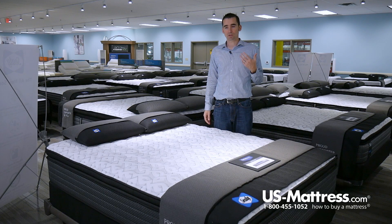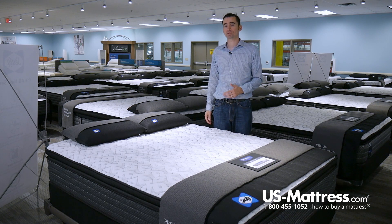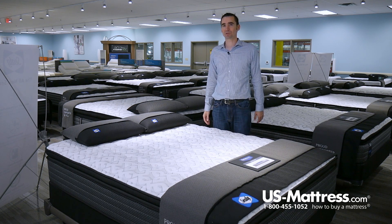Overall, in my opinion, if you're looking for great value, fantastic overall comfort, a kind of medium to medium firm feel, and you want something that's made to last at least the next 10 years — which is the duration of this warranty — then I highly recommend taking a look at the Sealy Response Performance Mountain Ridge 4 Cushion Firm Pillow Top.